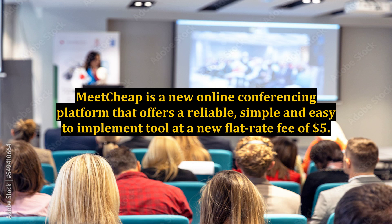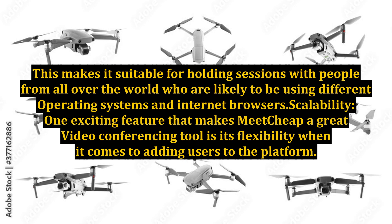Despite having the lowest price in the industry, Meetcheap has managed to put together a set of features that could soon make it a new leader in the market. The Meetcheap.com software is compatible with both Mac and Windows and most internet browsers, making it suitable for holding sessions with people from all over the world who are likely to be using different operating systems and internet browsers.